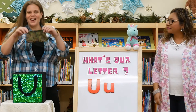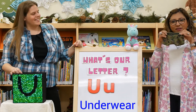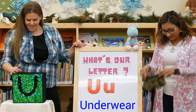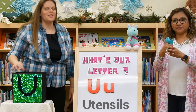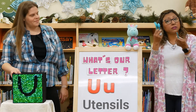I also have underwear. U is for underwear. We wear underwear under our clothes. I also have some utensils. Utensils start with the letter U. We use utensils every day when we eat our food.